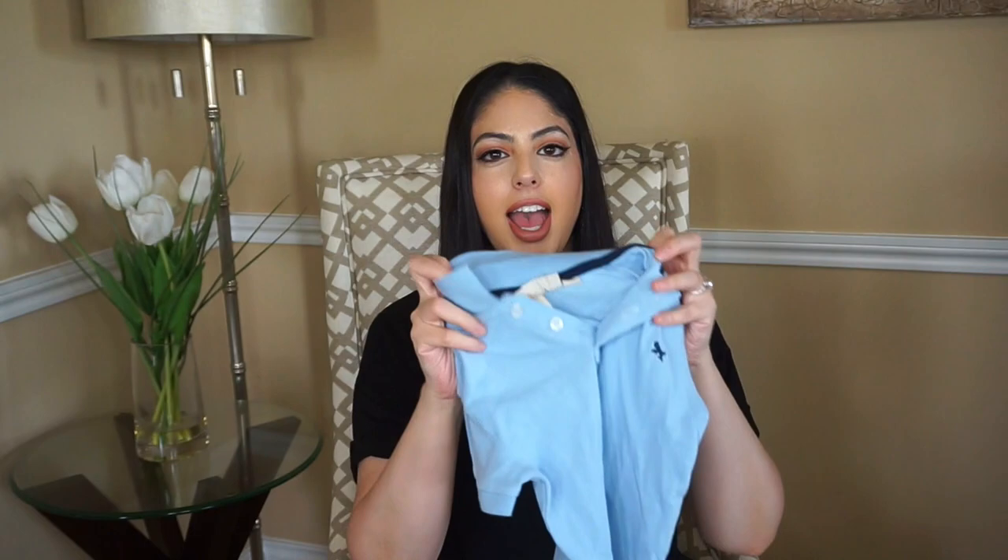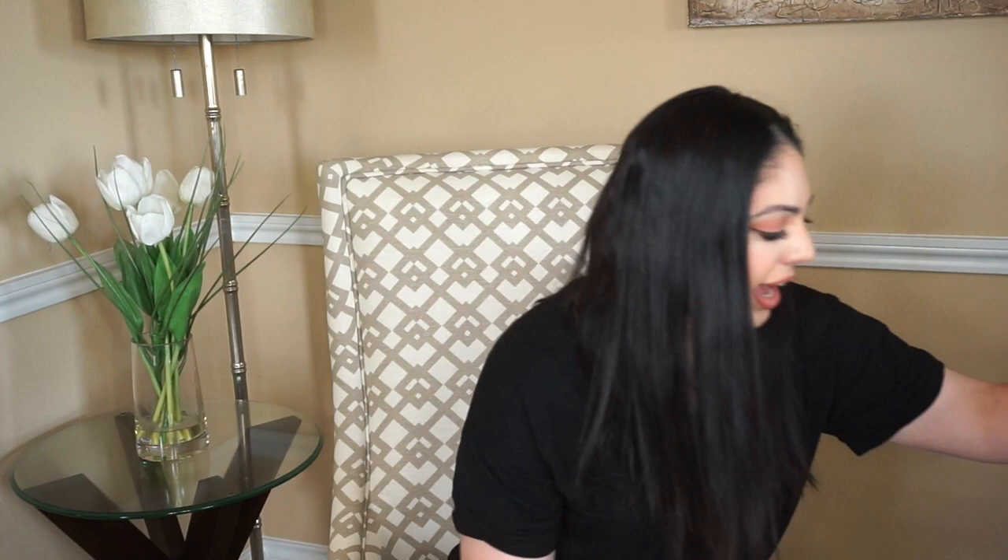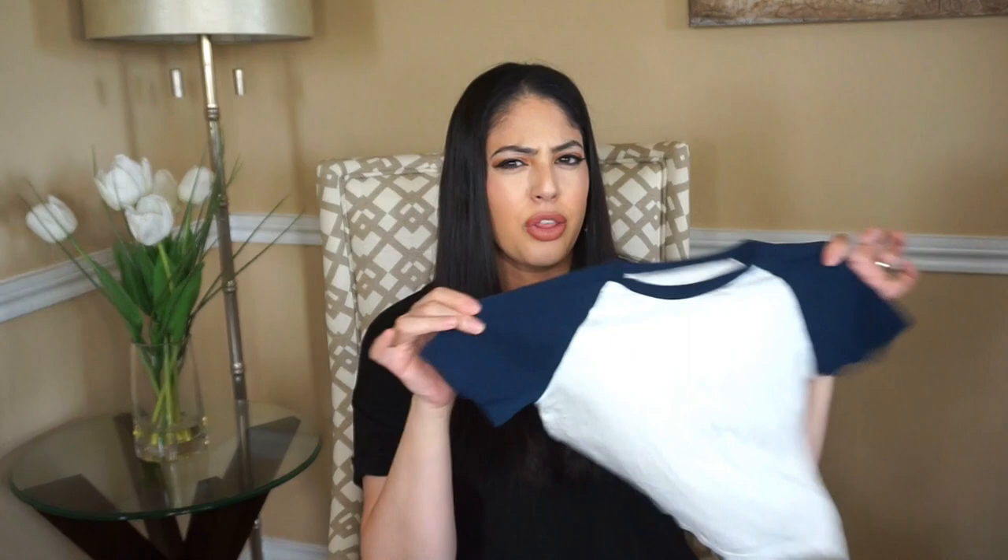Then there's another basic but this one has a collar on it, which goes back to that little man look — just a plain blue shirt. This one came with a white one as well. Then there's like a little baseball tee, so cute, and that also came in a basics pack. I don't really dress him in anything too loud or too much print unless I really love that character.